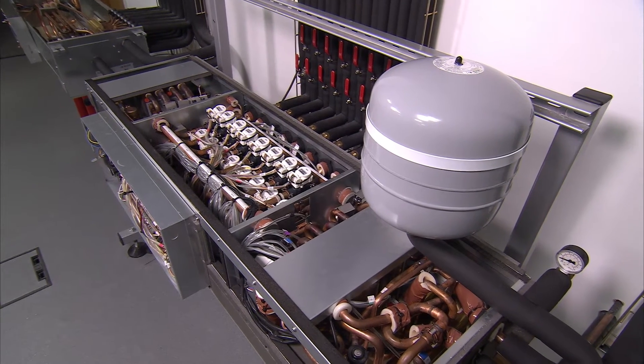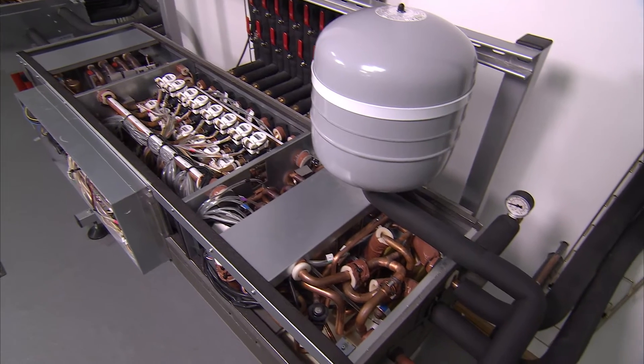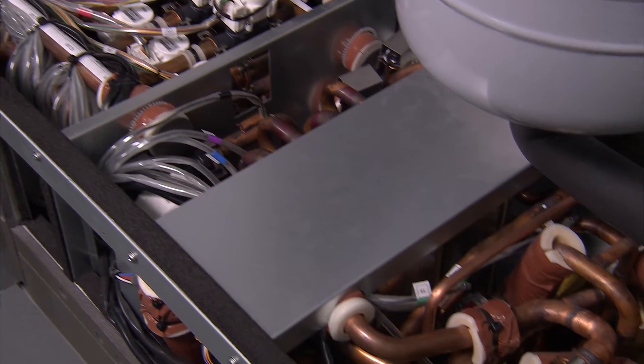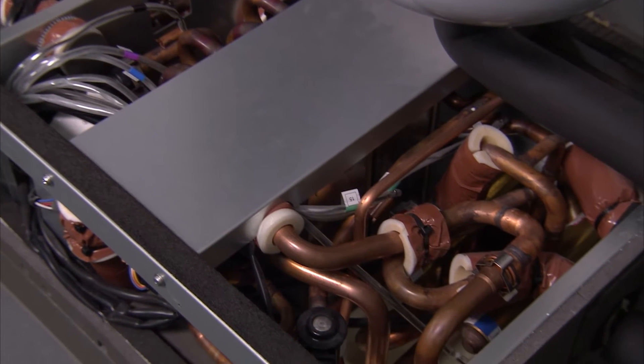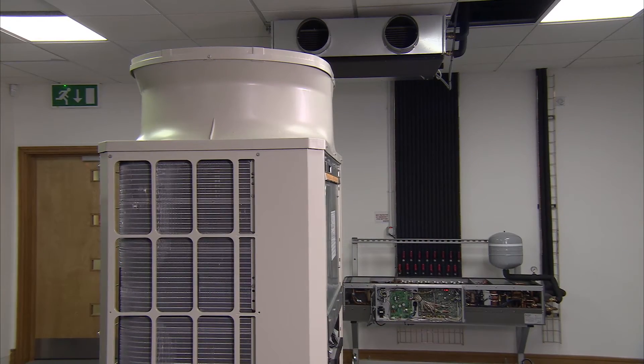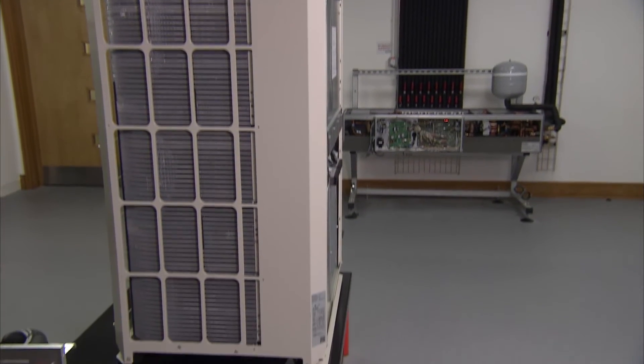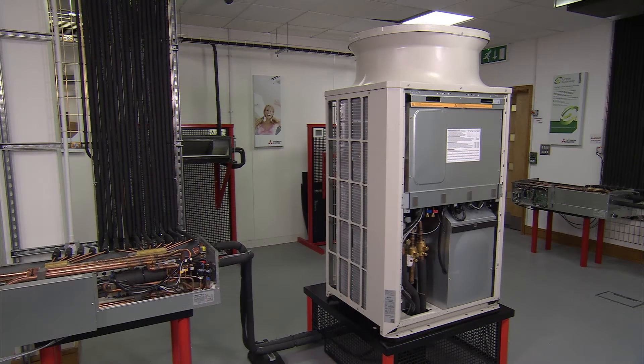This is where hybrid VRF can make a real difference, as it takes all of the advanced knowledge of the VRF industry and combines it with the advantages of water from the chiller sector. Hybrid VRF uses the same City Multi heat recovery outdoor units and these are connected to a special branch controller box by refrigerant piping in the same way as a standard VRF.